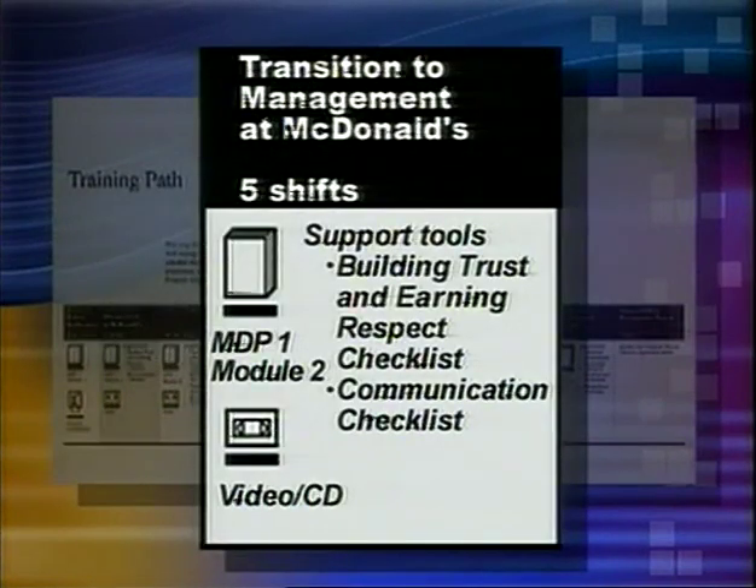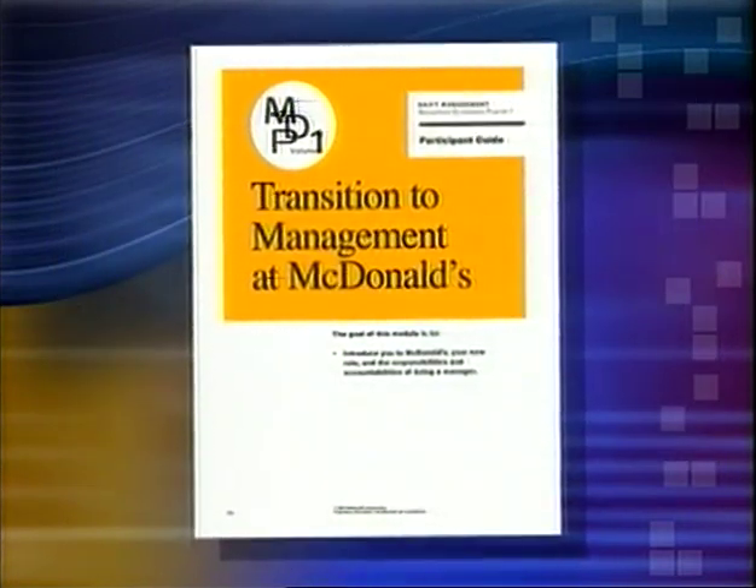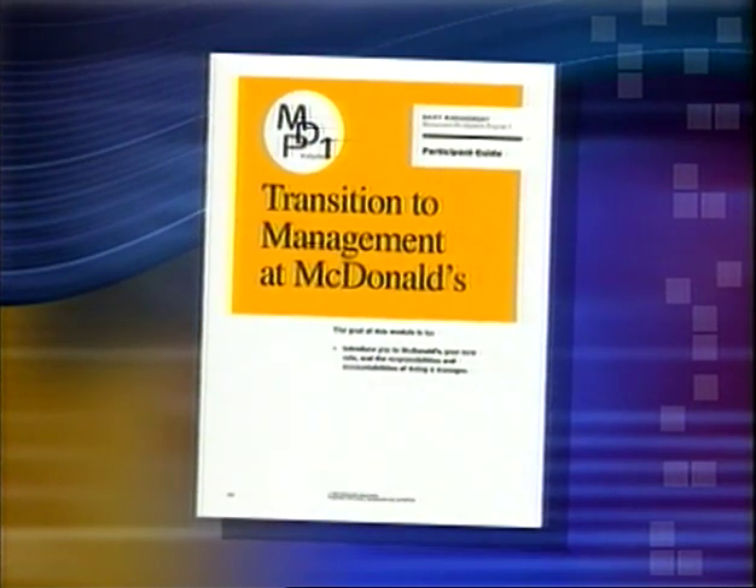As the coach, you will check to make sure all of these are complete. Next, the shift manager trainee begins transition to management at McDonald's. The goal of this training is to introduce the trainee to McDonald's and the responsibilities of being a shift manager. Using the transition to management workbook and a video, they will also learn basic people skills. A nuts and bolts assessment is completed at the end of the workbook.